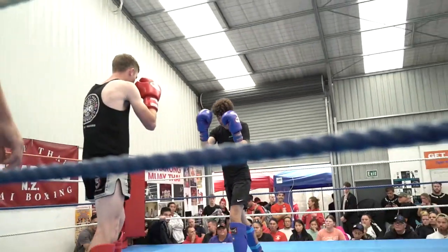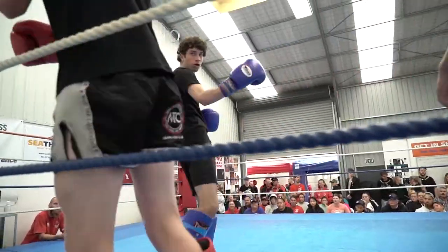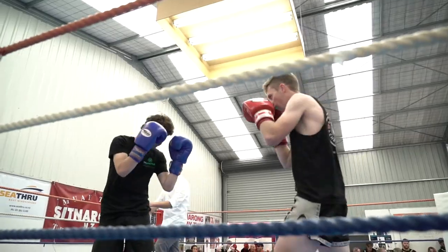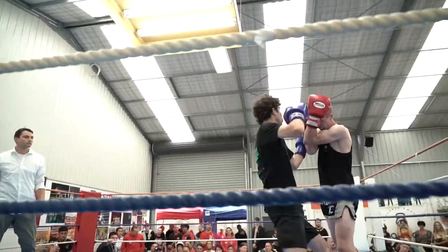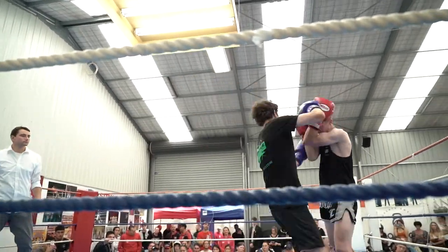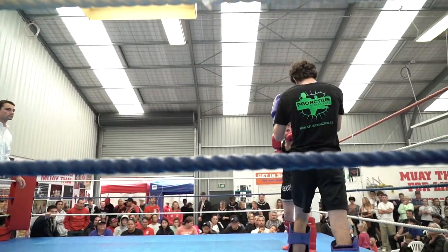Logan starts with a kick. After the fight, Logan says to me one thing he needs to work on is power. I love that skip from Oliver — he's in the black and green t-shirt. That skip covered a lot of distance.